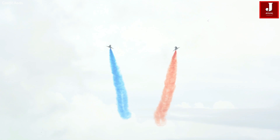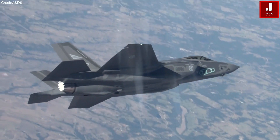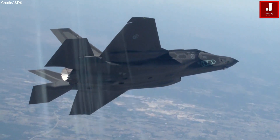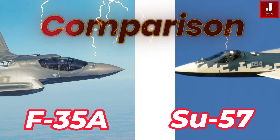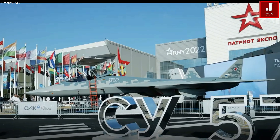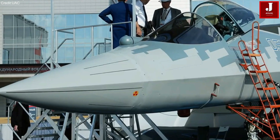In the world of advanced fighter jets, two aircraft stand out for their cutting-edge technology, combat capabilities, and strategic significance. The F-35A Lightning II and the Sukhoi Su-57 — these fifth-generation fighters developed by the United States and Russia respectively — are often compared due to their roles in modern air forces.